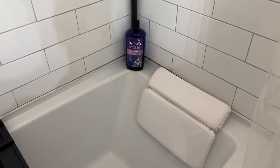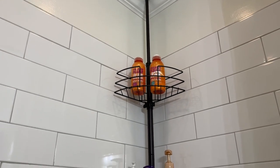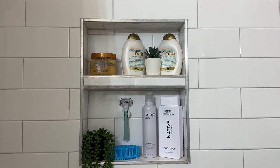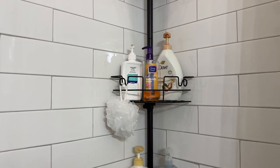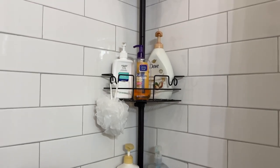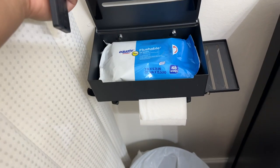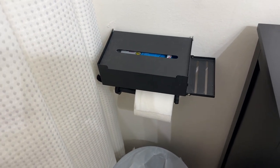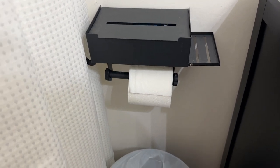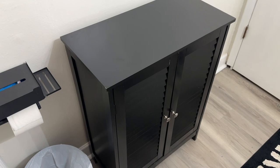Moving on to the floor-to-ceiling shower caddy — needed it for extra storage. My brother uses it mainly; I use the built-in shower caddy for my stuff. Then there's the toilet paper holder from Amazon that holds wipes or feminine products on top — right now we have flushable wipes in there — and it holds your regular toilet paper on the bottom.